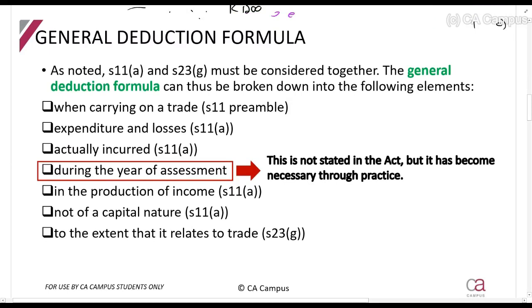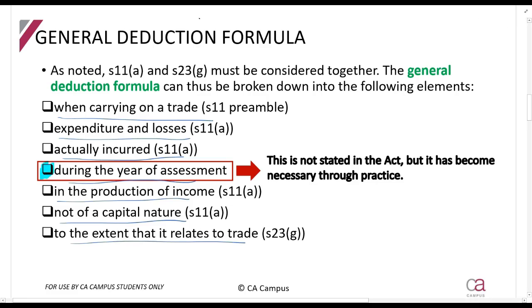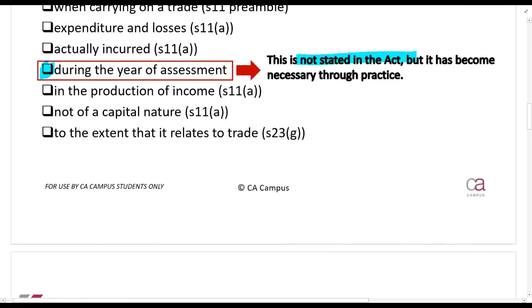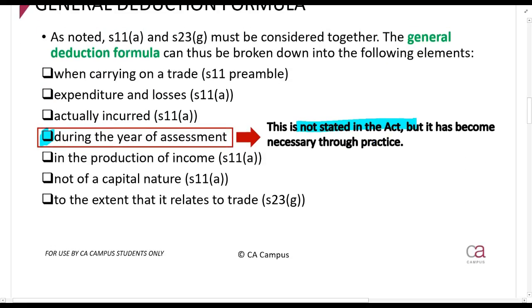The general deduction formula - which you need to know off by heart - says: when carrying on a trade, expenditure and losses actually incurred during the year of assessment, in the production of income, not of a capital nature, to the extent it relates to trade. Note that 'during the year of assessment' is not stated in the act, but courts and general practice have accepted it as part of the formula.